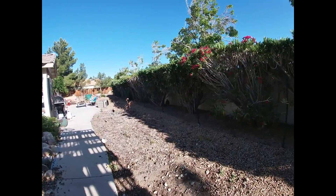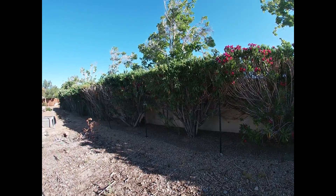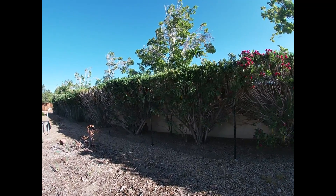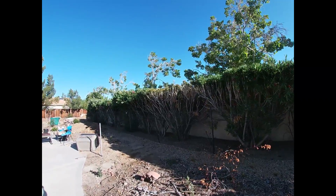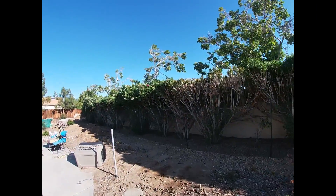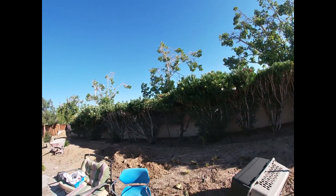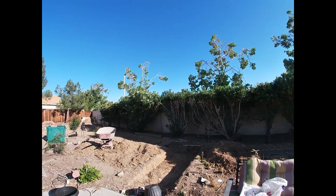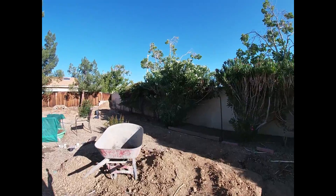Sometimes when I'm taping I get quiet just because I love the stillness of my garden. I like a lot of the peacefulness, so if you hear me pausing a lot it's because I'm just in awe of how pretty everything is and how well everything is growing.